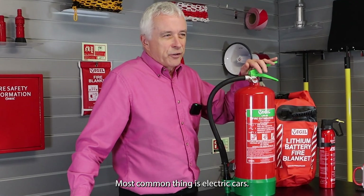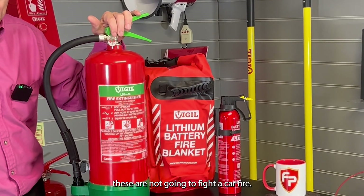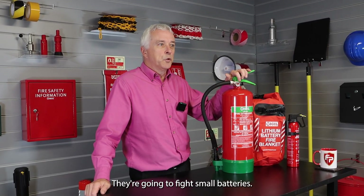The most common thing is electric cars, and just to be clear, these products are not going to fight a car fire. They're going to fight small batteries.